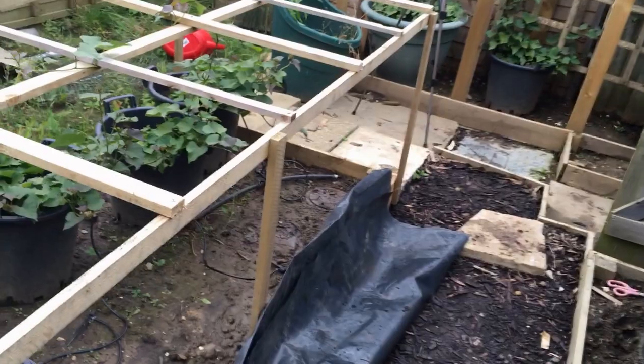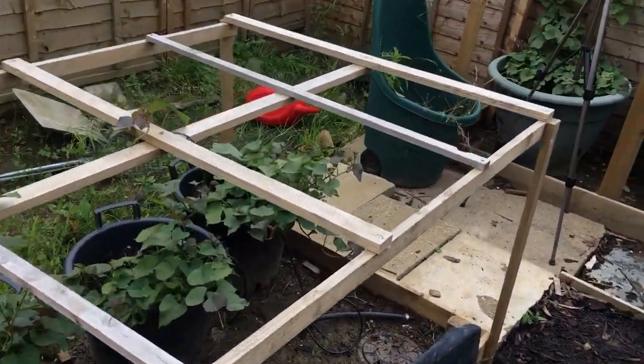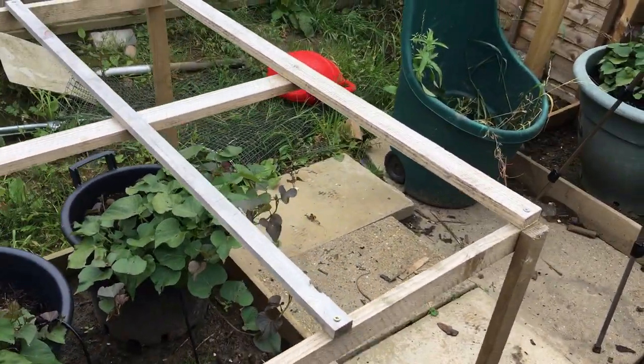Sweet potatoes aren't doing a right lot. Temperatures have been really low again, so we'll see how things go.